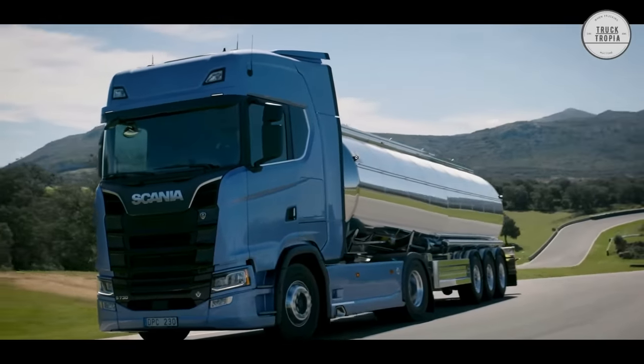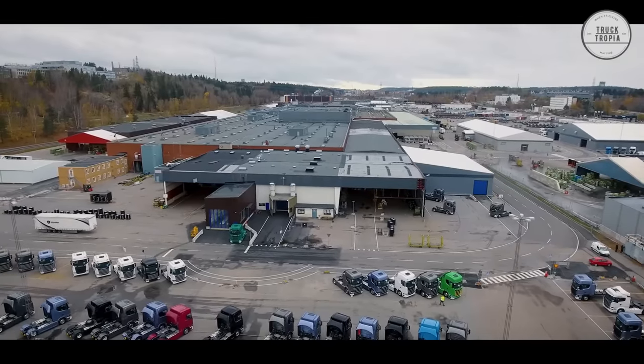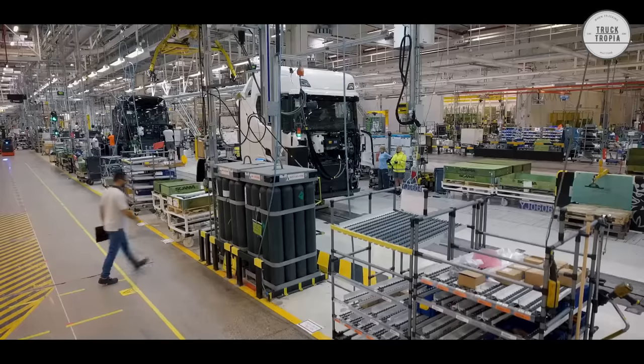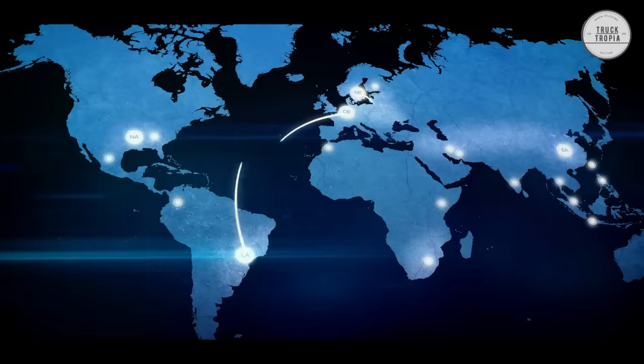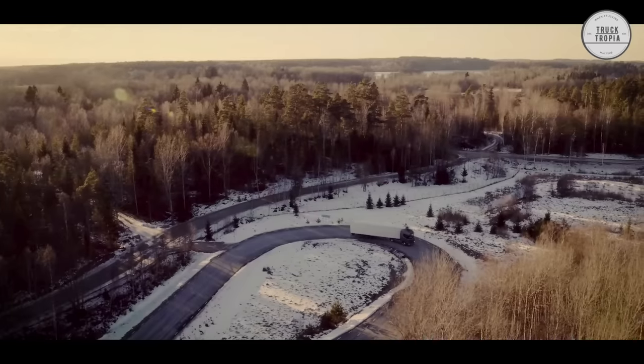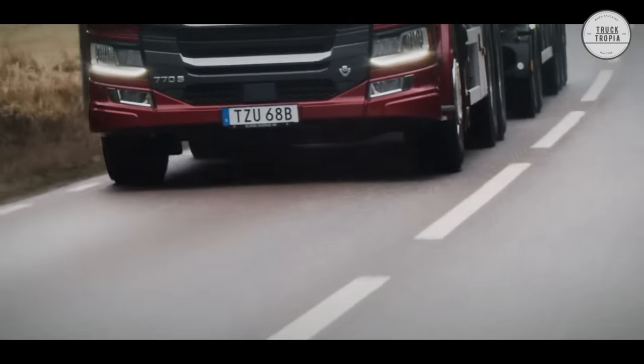Scania is a world-leading provider of transport solutions, including trucks and buses for heavy transport applications, combined with an extensive product-related service offering. Today, they produce around 90,000 engines a year for trucks and buses, as well as for marine, industrial, and power generation applications.